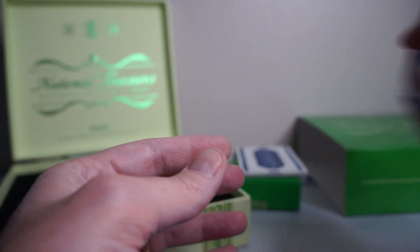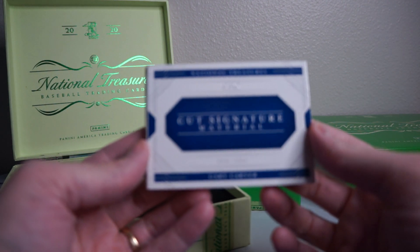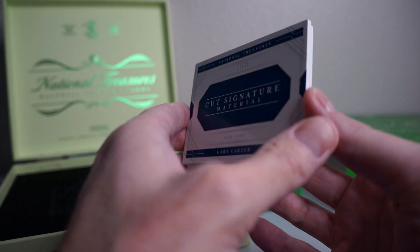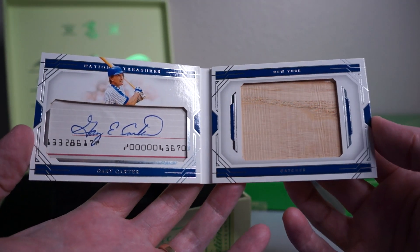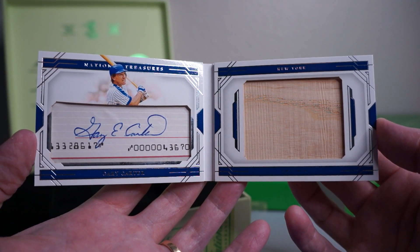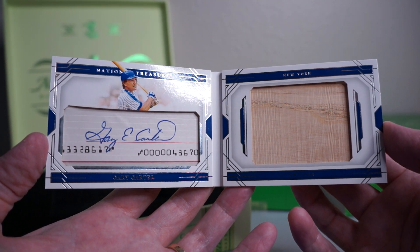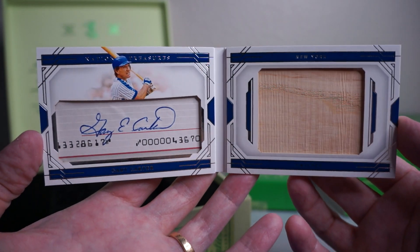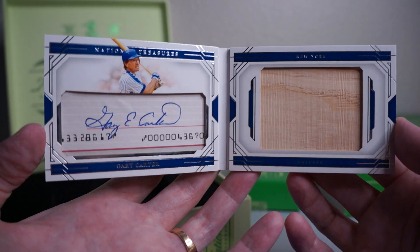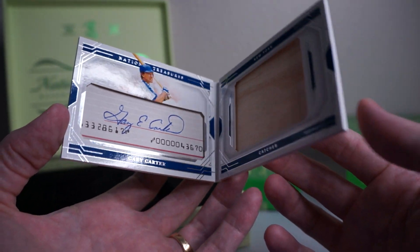And the next one is the booklet. Ooh, sweet — cut signature Gary Carter. That is awesome. Nice, awesome booklet there. I was thinking of picking one of these up. I'm not really a huge Gary Carter or Mets fan, but Gary Carter was a good player. I saw these and I was like, hmm, that's kind of nice, I was thinking about picking one up. So that's cool, I actually pulled one. Awesome.